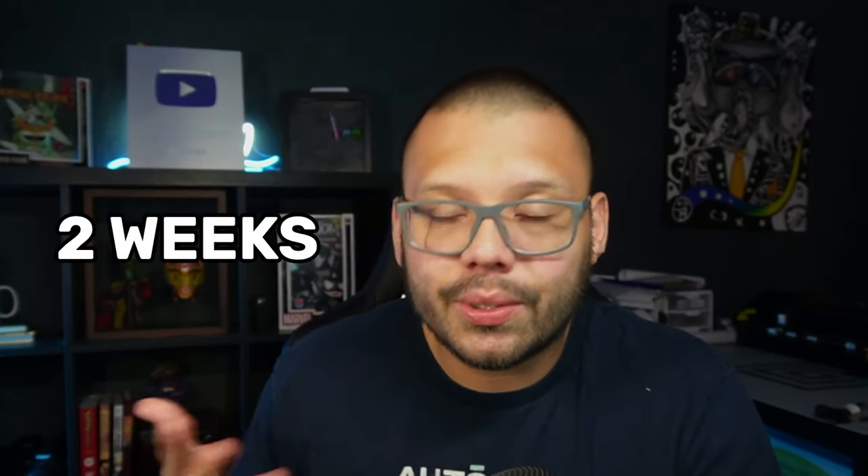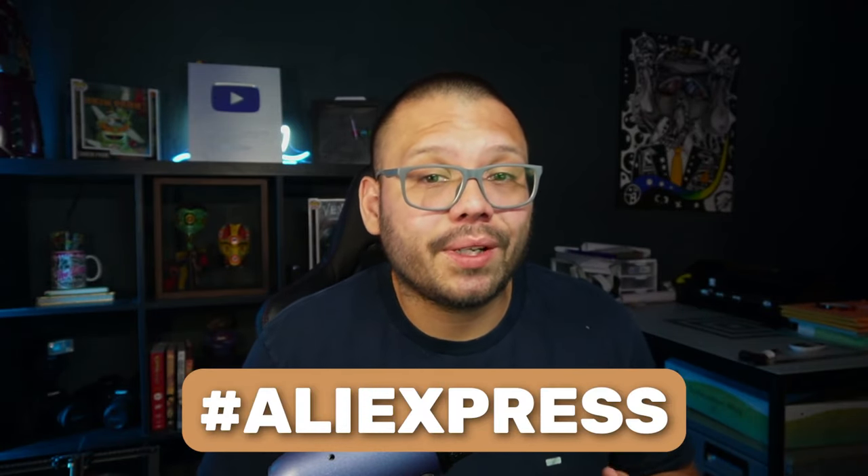Typically, you want your customers to receive their products within about two weeks. Before we get started with the countdown, as always, we're going to have an easy-to-reference cheat sheet with all of the different links that I'm going to be talking about in today's video. If you want access to that, just go ahead and comment down below the hashtag AliExpress and let me know which one of these products is your favorite.